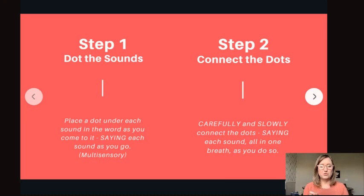There will be no reason to guess because they will not be blending the word yet. They are simply identifying the sounds of each grapheme in the word. By the time they get to the end of the word, they will know every sound in that word and will be successful when they go to read it. Step one is to place a dot underneath each grapheme and say the sound as you write the dot. Step two is to connect the dots — carefully and slowly connecting them, saying each sound all in one breath as you go. It's important not to let your pencil go ahead of your eyes.